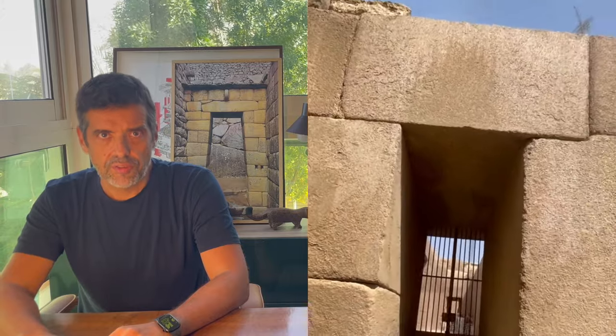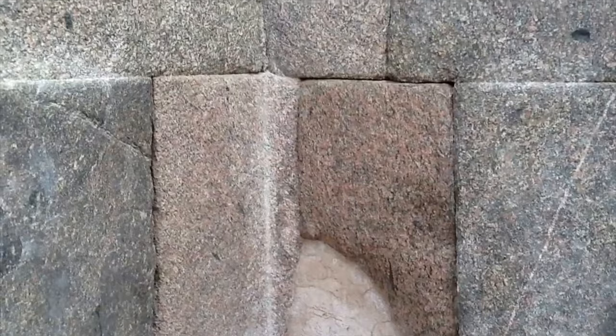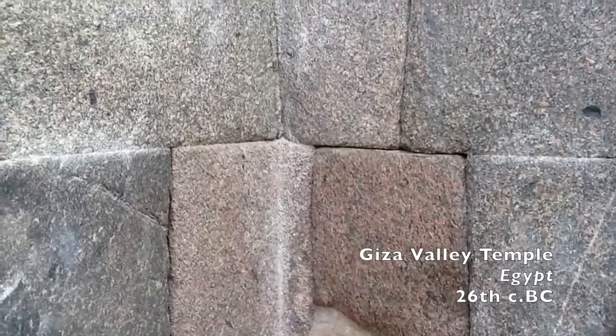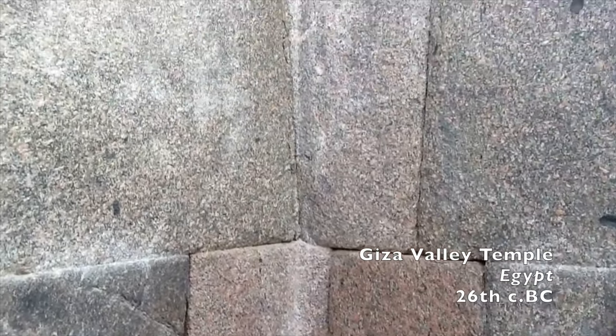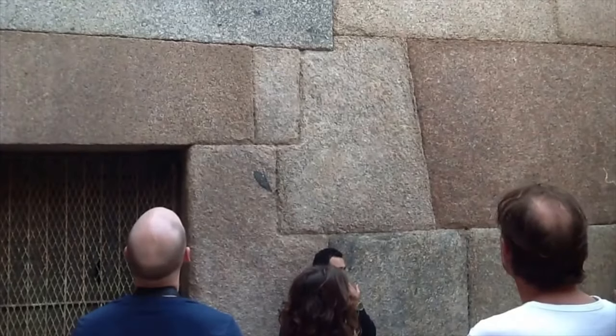Making Hilly the second or third oldest confirmed usage of polygonal masonry in the world. I could not find reference in studies for contact between the Um-An-Nar culture and the Old Kingdom of Egypt. But to be fair, the studies I could find simply ignored this construction entirely, like it was transparent. Maybe those authors missed the Egyptian influence too.